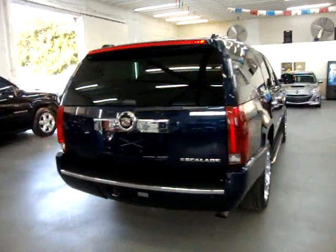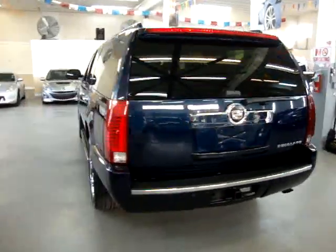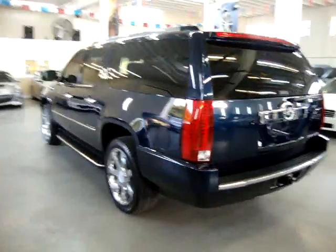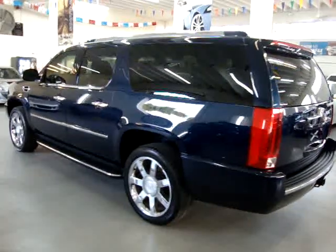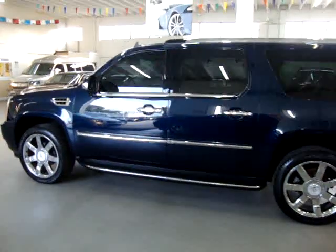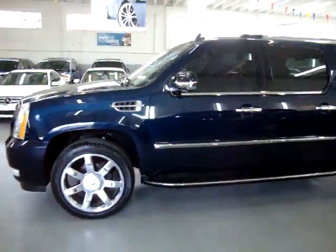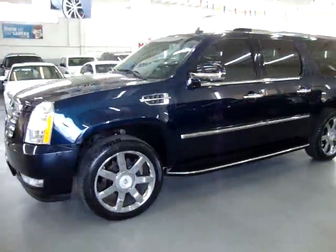We are open Monday through Friday from 9 a.m. to 6 p.m., Saturdays 9 to 5, and we're always closed on Sundays. We have been in the car business since 1992 and have sold over 30,000 cars. We are an accredited member of the Better Business Bureau with an A-plus rating — you can check that out at our website, where there's a clickable link right on the homepage that will take you directly to our rating.